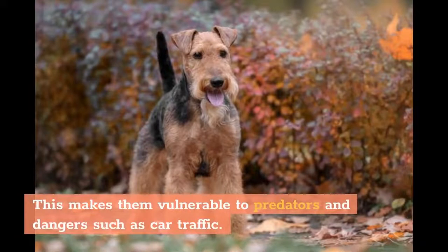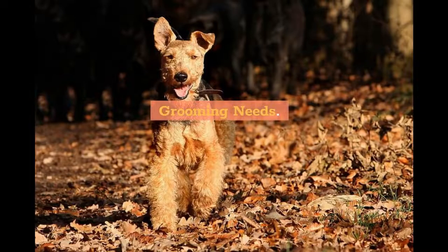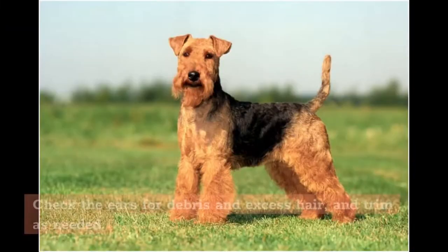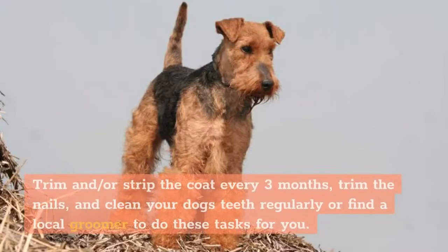This makes them vulnerable to predators and dangers such as car traffic. Check your fence for barriers underneath the links or boards — these dogs love to dig. Grooming Needs: Medium. Your Welsh Terrier will not shed much if you maintain the coat. Brush your dog's body and face a few times weekly to remove dead hairs, and bathe as needed. Check the ears for debris and excess hair and trim as needed. Trim or strip the coat every three months, trim the nails, and clean your dog's teeth regularly, or find a local groomer to do these tasks for you.